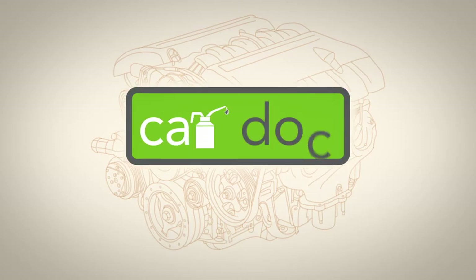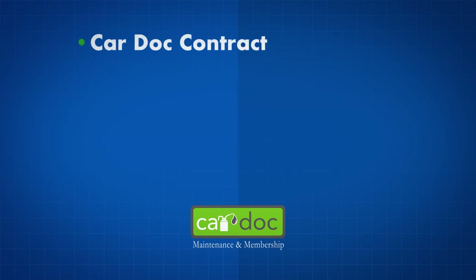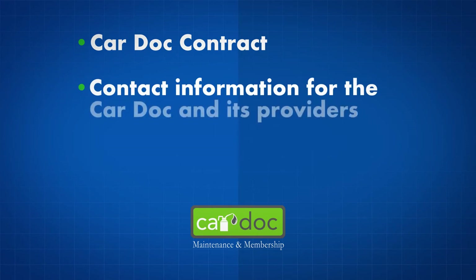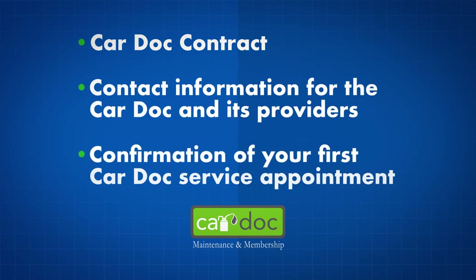Get ready to simplify your car maintenance and ultimately grow its resale value. You can expect the following from the CarDoc program: a copy of the detailed CarDoc contract that outlines the maintenance program and exclusions, contact information for the CarDoc and its providers, and confirmation of your first CarDoc service appointment. Don't leave the dealership without these items.